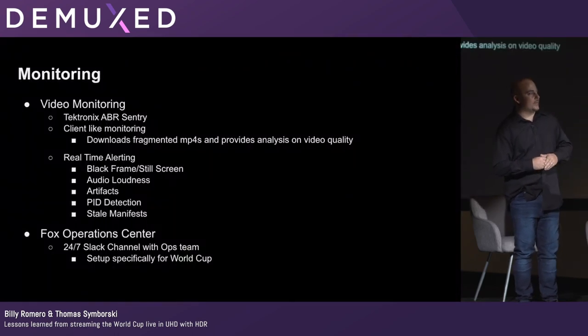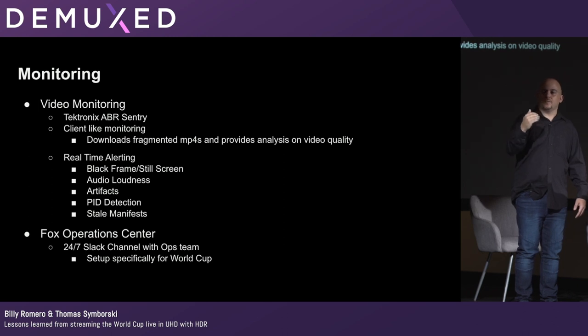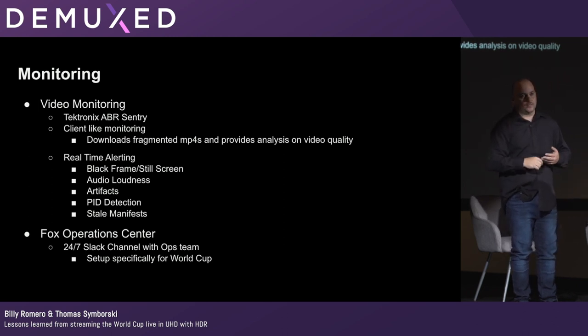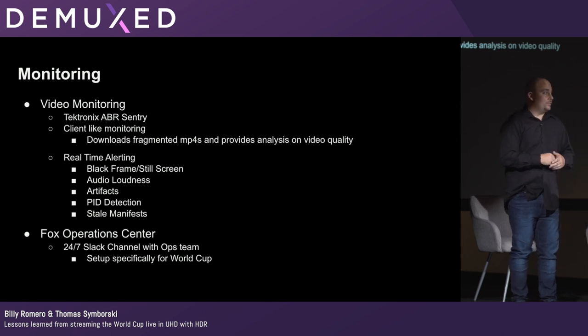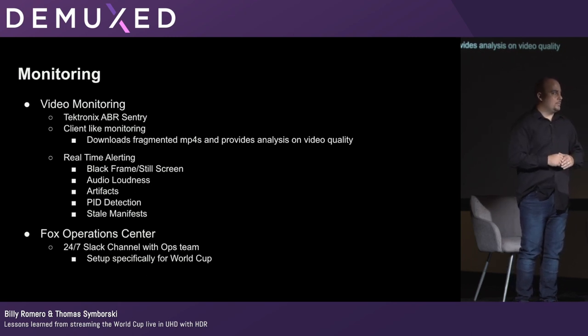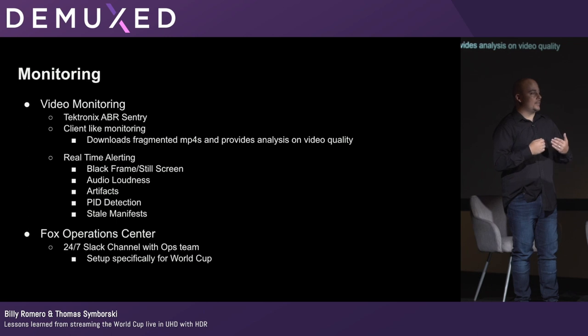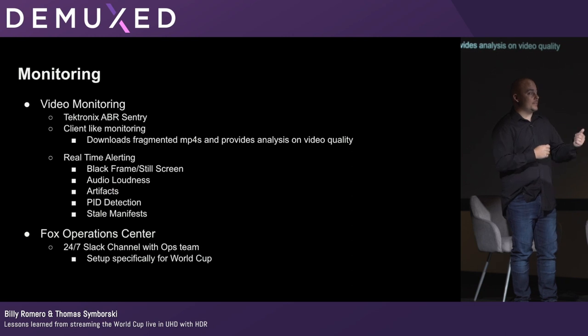To monitor the video streams, we used Tektronix's ABR Sentry — a probe that acts like a client, calling the manifest and fragments and analyzing for things like macro blocking, black screen, still screen detection, audio loudness, and stale manifest reporting. It had a version supporting HEVC and fragmented MP4. Fox also provided a 24/7 Slack channel with their operations center, so whenever we got an alert we could validate directly with the source, and a couple of times they recommended falling over to the backup stream.